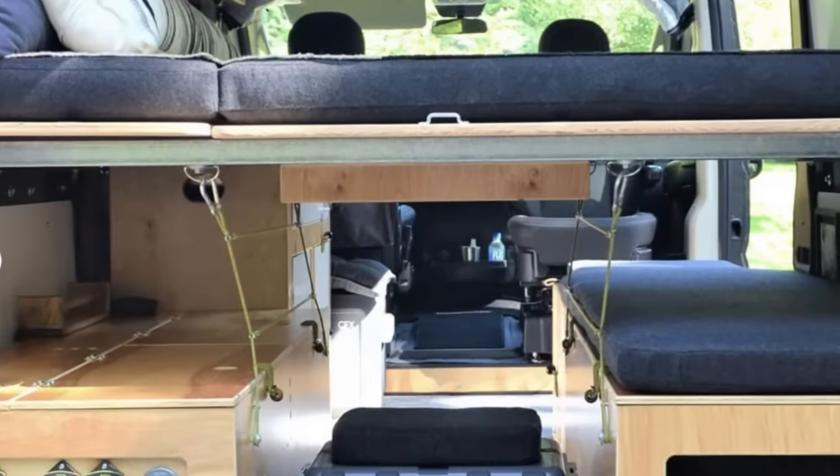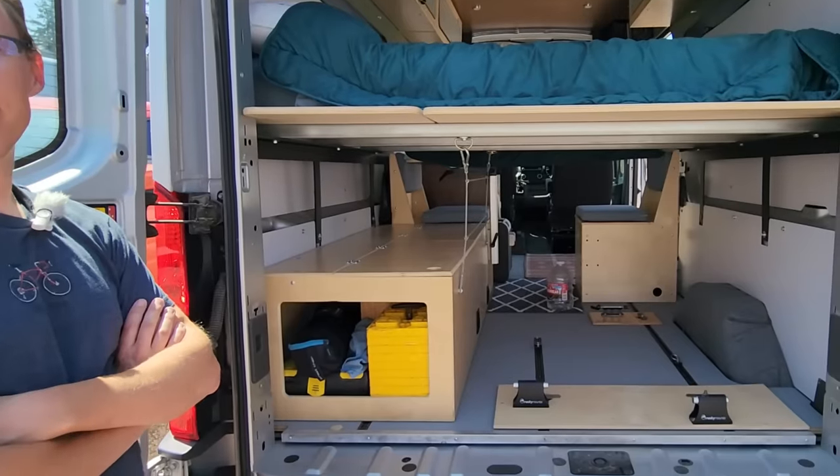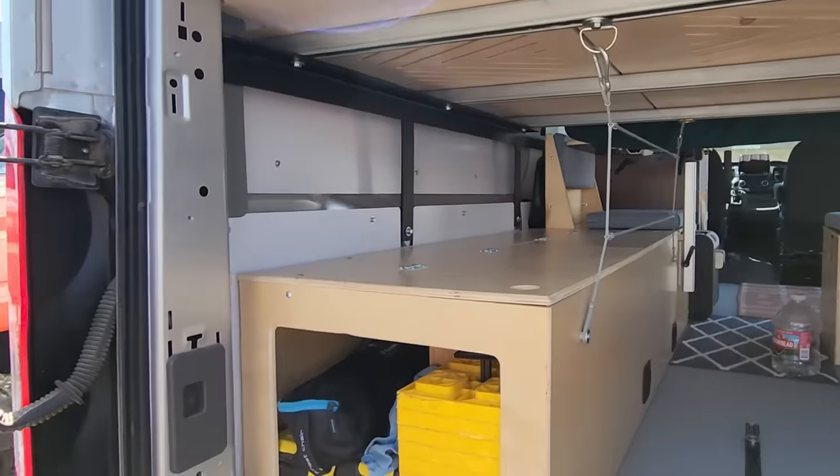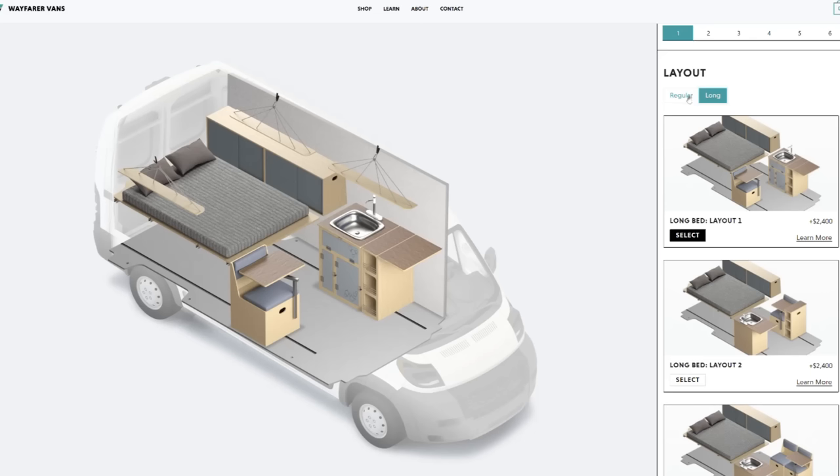There's a ton of storage underneath the bed — I actually measured it, and there's more storage there than in my 16-foot Airstream. They have really cool configurations so you can store stuff underneath or on top with a bungee system. If you want to put mountain bikes back there, they have risers that will make the bed higher. And tall people, be sure to check out their website and floor plans, because they're the only camper van company I've seen that has a configuration made for tall people.